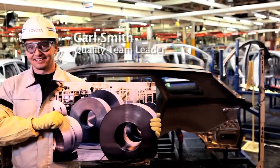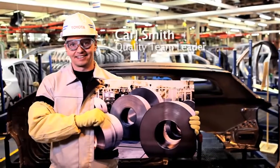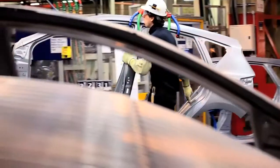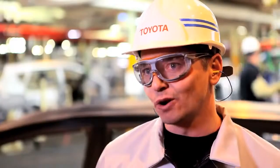My name is Carl Smith. I'm a Press Shop Quality Team Leader. My job is to confirm and guarantee the quality of our panels going to the next process, which is Weld Shop. I've worked here for 12 years.